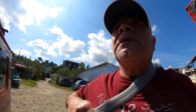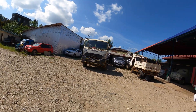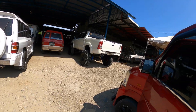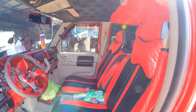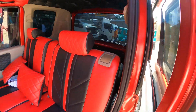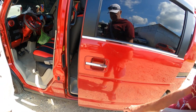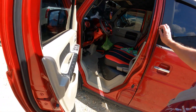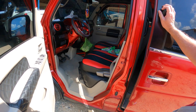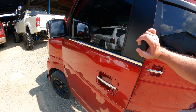Alright guys, we've arrived at the body shop. We'll see if we can get these things done — I don't know how long it's going to take. It's kind of a hassle to keep worrying about the door closing.